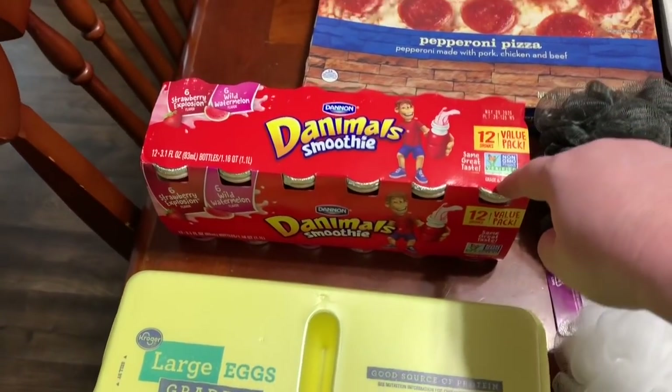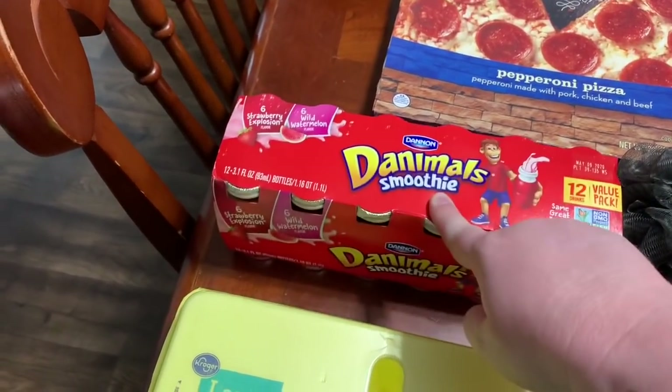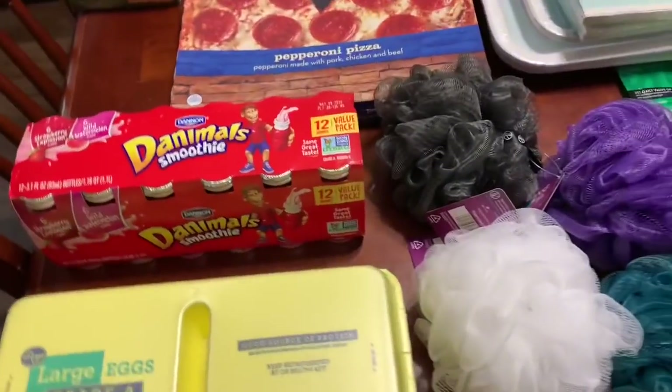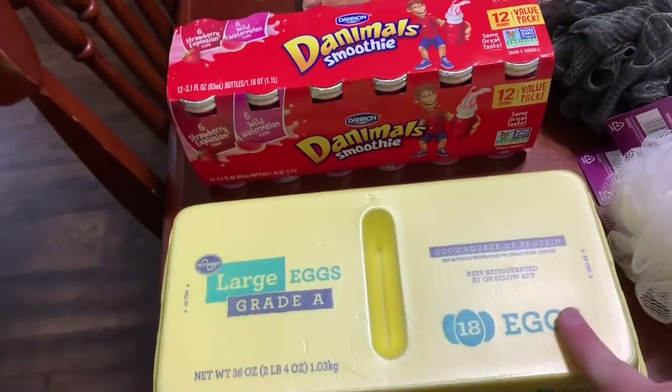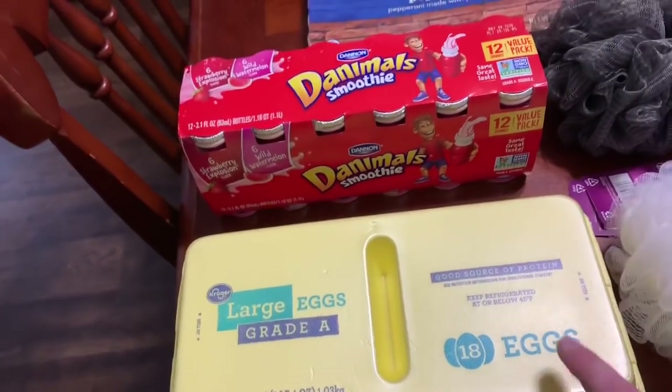We grabbed the 12-pack of Danimals smoothies — six strawberry explosion and six wild watermelon. They did have eggs and milk but had a limit on them, so you could only get one of each. I just grabbed one 18-count of eggs. I think this was $1.29 and I had a 40-cent-off coupon.